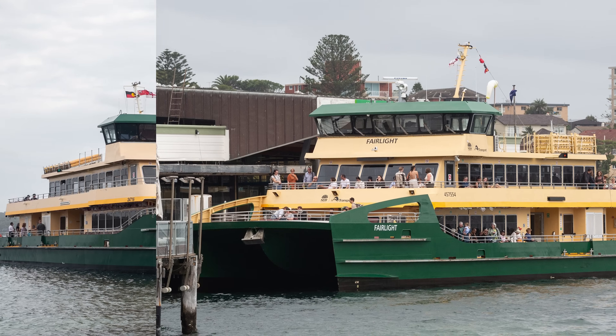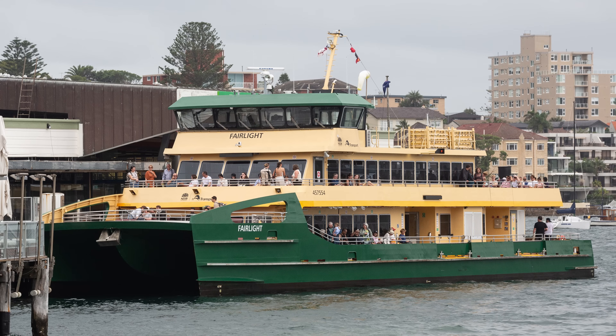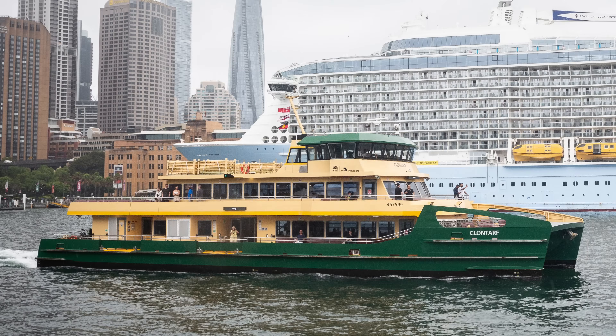They feature wave-piercing hulls in order to better handle the big swells near the heads. The most obvious visual difference from the earlier design are two handle-shaped structures either side of the bow deck. Following Manly ferry tradition, the three new ferries were again named after Northern Beaches: Fairlight, Balmoral, and Clontarf.